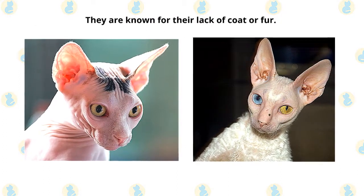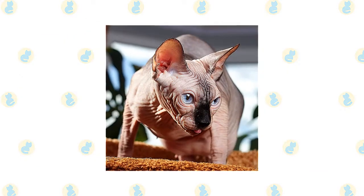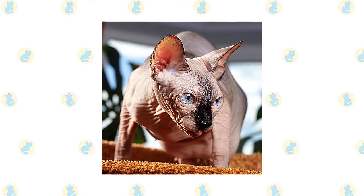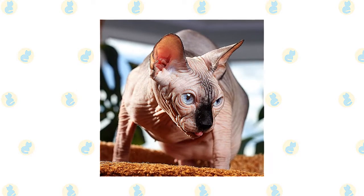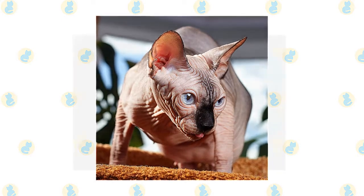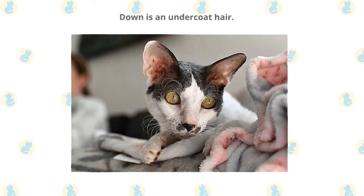Both Sphinx Cat and Cornish Rex Cat are known for their lack of coat or fur. The Sphinx Cat is not entirely hairless but is covered with fine, downy hair that is said to be like peach skin. This cat has no whiskers or eyelashes. Hairlessness in Sphinx Cats is a naturally occurring genetic mutation.